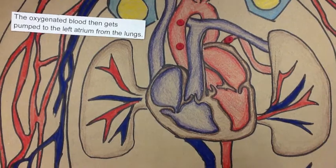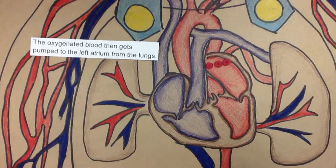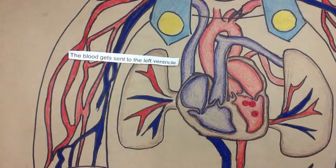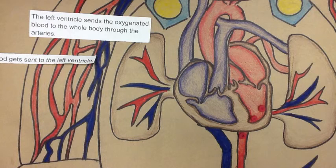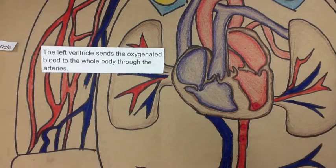The oxygenated blood then gets pumped into the left atrium from the lungs. The blood gets sent to the left ventricle. The left ventricle sends the oxygenated blood to the whole body through the arteries.